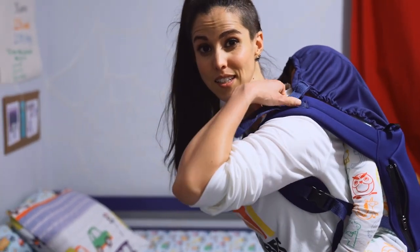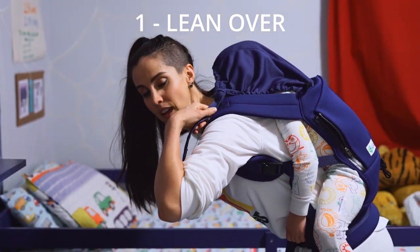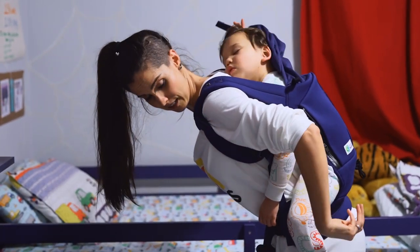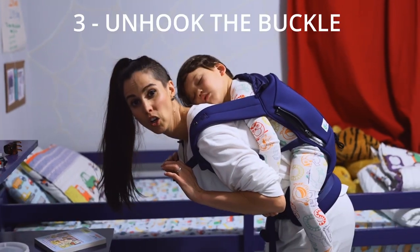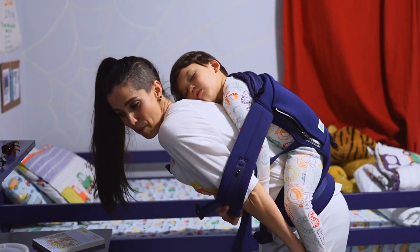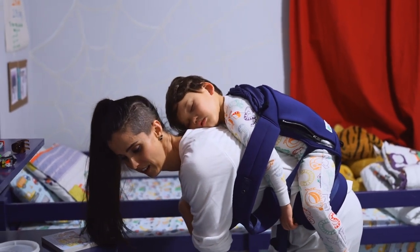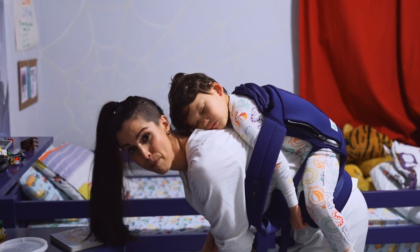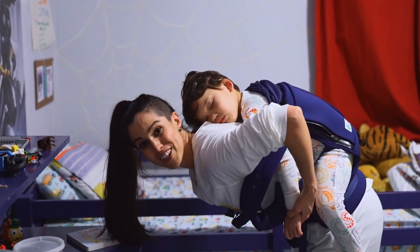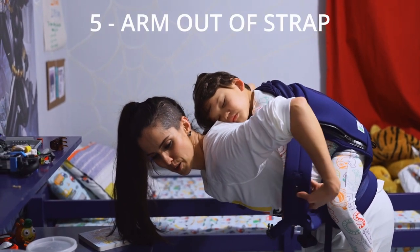To lay Tyson down, I'm going to lean over, unsnap the hood, collect it, pull it off, unhook the buckle strap, and get one shoulder strap off my arm and then the other. So I'm balancing Tyson now on the middle of my back, and I've got to make sure that his arms are not stuck in these shoulder straps.